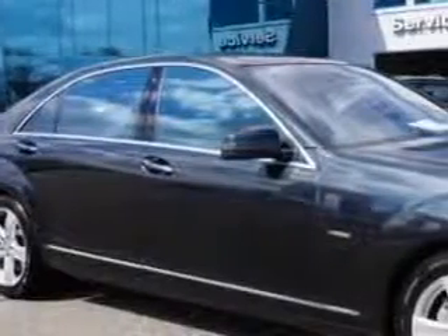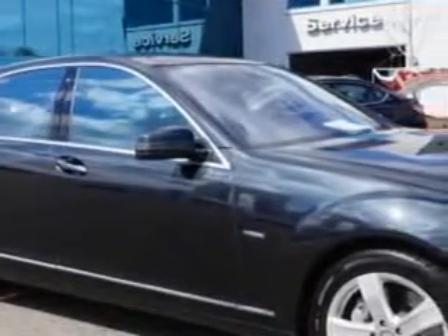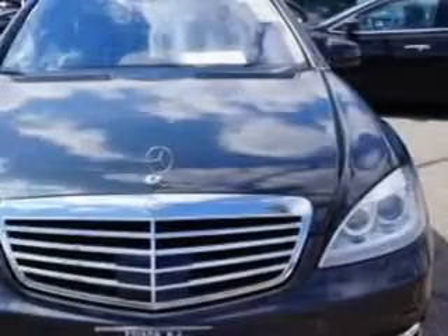Check out this black 2012 Mercedes-Benz S-Class AWD S550 4MATIC, equipped with an 8-cylinder engine and an automatic transmission.